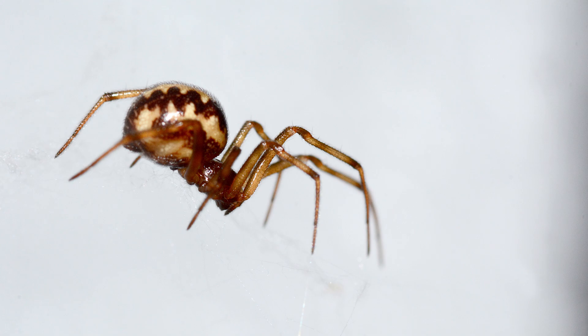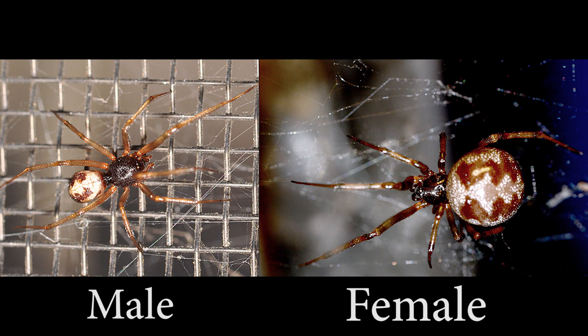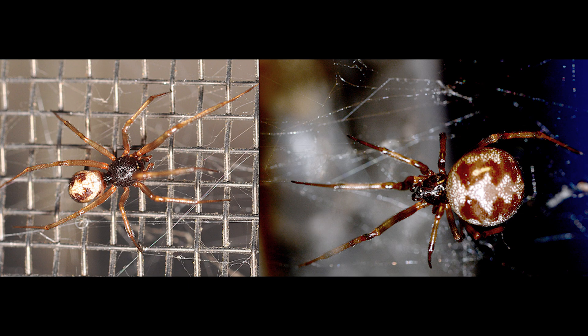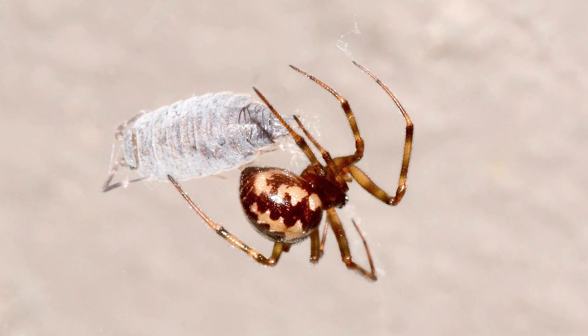Steatoda are part of the cobweb spider family, and there are well over 100 species around the world. Steatoda triangulosa are quite small, with females growing to about one-fourth of an inch, legs not included, while males are a bit smaller. They have bulbous abdomens, like black widows, but are brownish orange and beige overall.